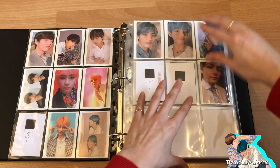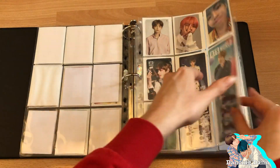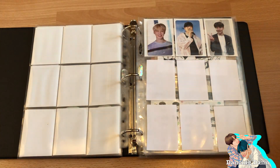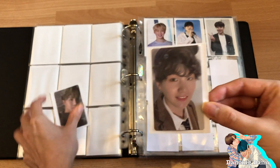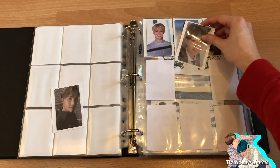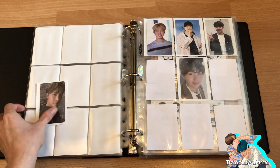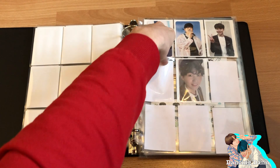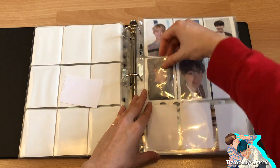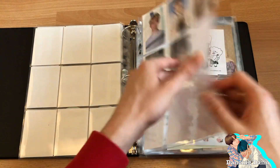I wanted to wait but I just can't when I have so many photocards to store. These two are going on the trading page because I'm still trying to trade them. These are all the photocards I still haven't been able to trade yet. I wish I could collect OT7 — especially BTS — but it's just too expensive.